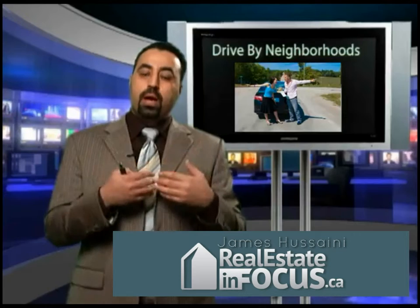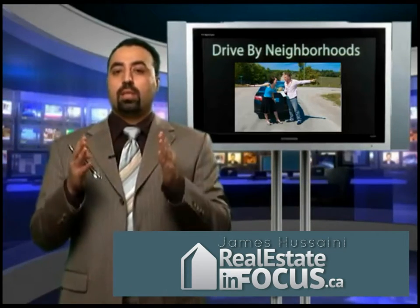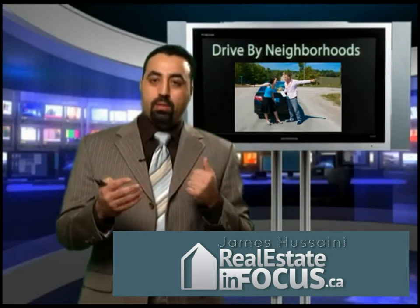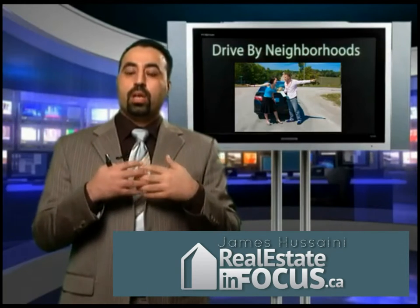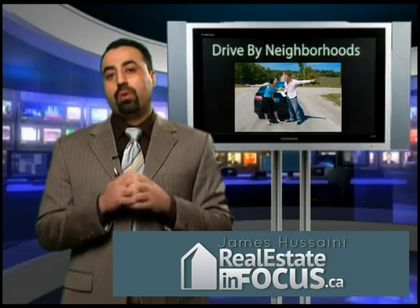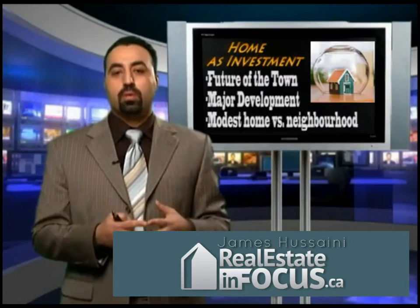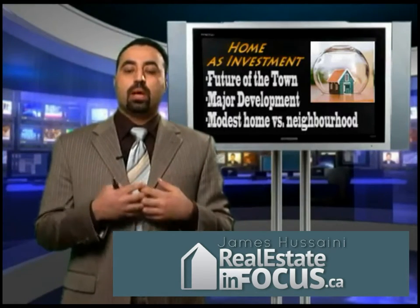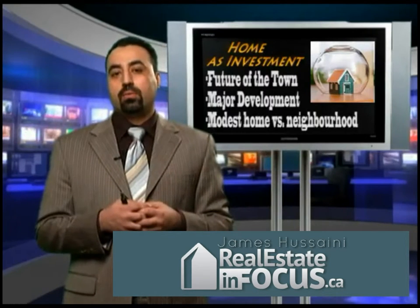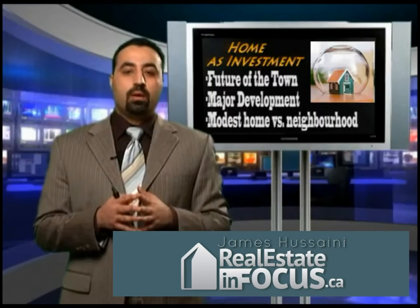Drive by not just during the day — drive by at nighttime too, to find out the noise from the highway or railway tracks. How far is it? Once you find out which area exactly you want to buy a property, find out what is the future of this town, neighborhood, or community — the developments coming up, the expansion of highways, railways, roads, and other things you can find out from the economic development department of that town.